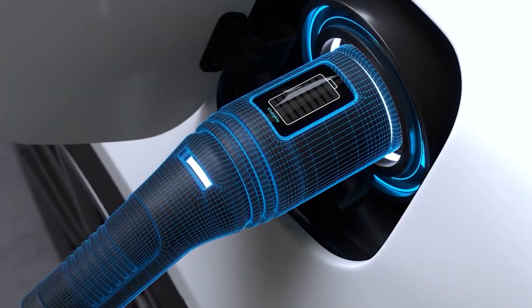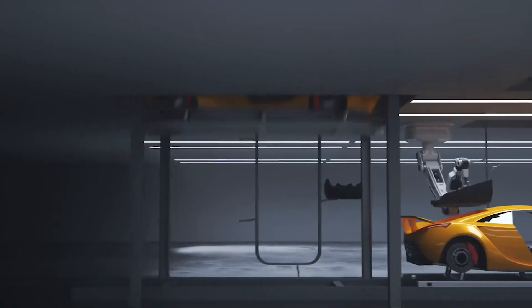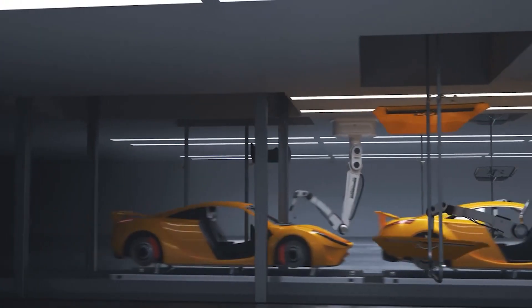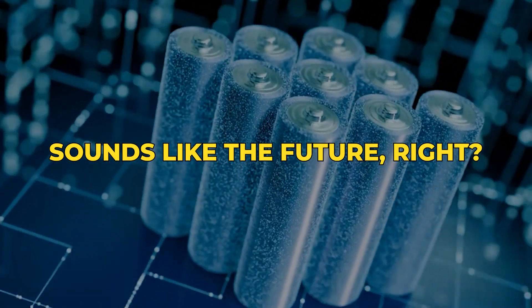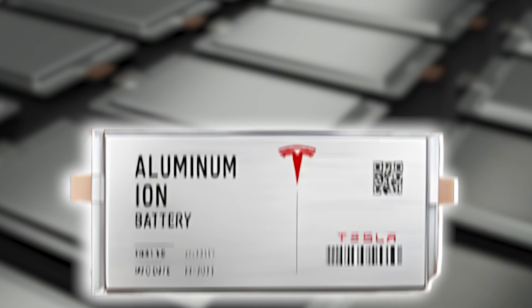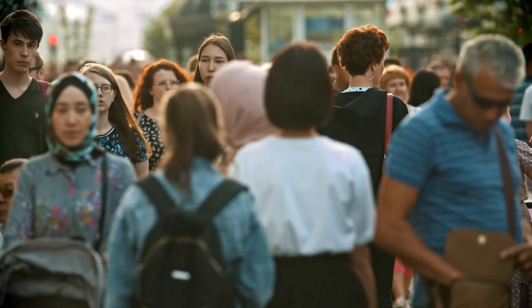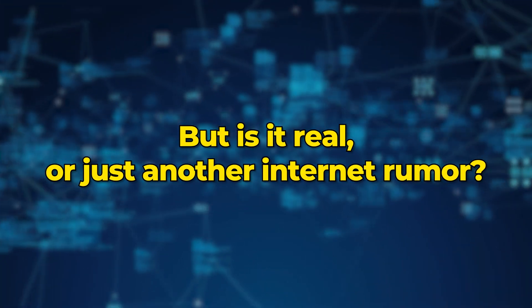Imagine a battery that charges faster than your phone, lasts longer than your car, and makes electric vehicles cheaper than ever. Sounds like the future, right? Well, that's the story spreading online about Tesla's so-called Aluminium Super Battery, and millions of people are talking about it. But is it real, or just another internet rumor?